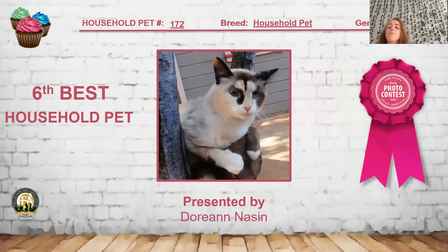My 6th best household pet is this seal tortie point and white. She's got quite a unique pattern as to the point color and the white — you can see some patches of red giving that tortie point look, mixed with the white pattern. She's got an amazing deep blue eye color and is an older female, about nine years old. I really like the overall look and condition of her. She is my 6th best household pet.